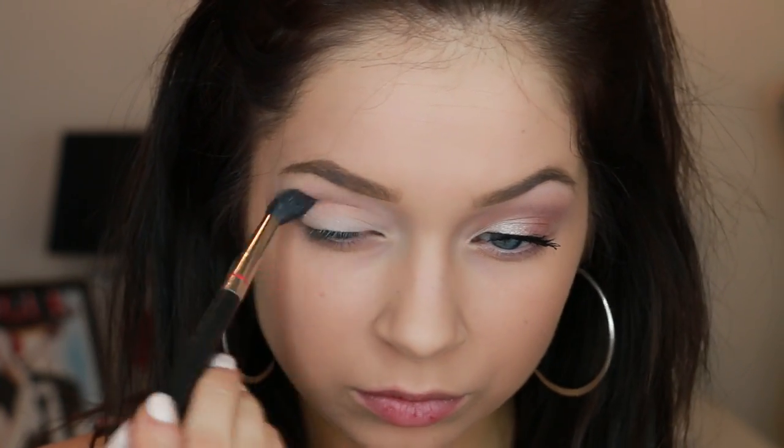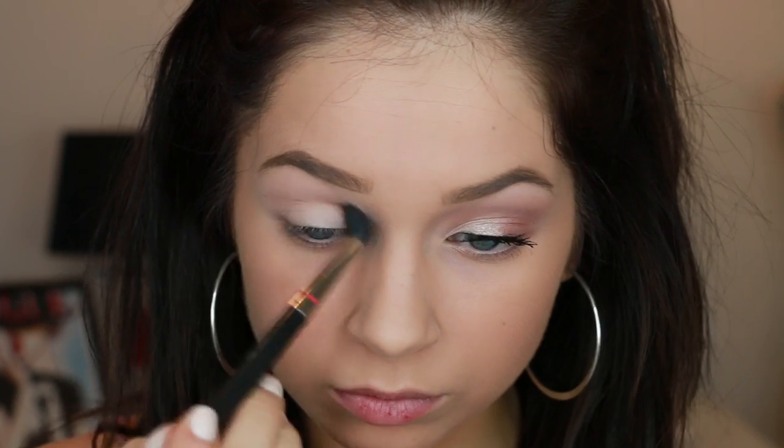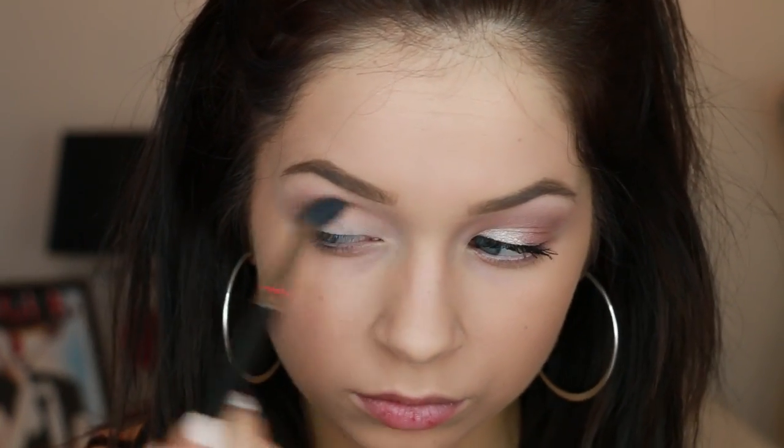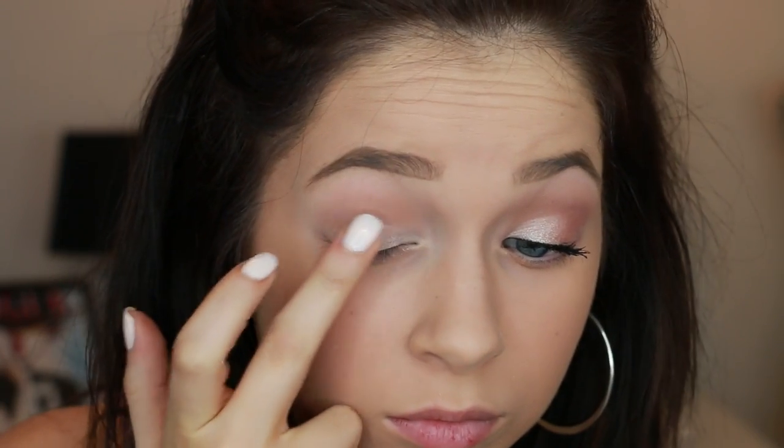I'm starting off with my face primed and my foundation on, as well as my eyelids primed. To prime my face I use the CoverGirl True Blend Primer, and then the foundation is the CoverGirl Ready Set Gorgeous. Now just go in and throw in any sort of transition shade that you want into your eye — you can use one that matches your skin tone. I went for more of a soft brown. I'm also throwing on a little eyeshadow base onto my lid to make the lid shadows pop. I opted for a champagne pink cream shadow base, but you can use a white or any light colored base you own.